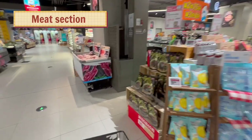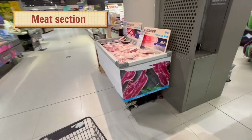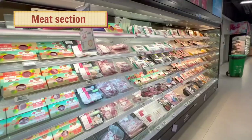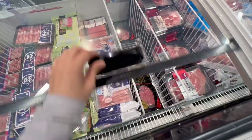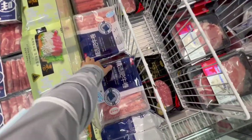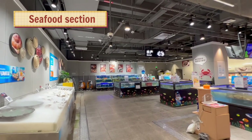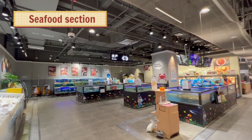Here comes the meat section, and here comes the seafood section.